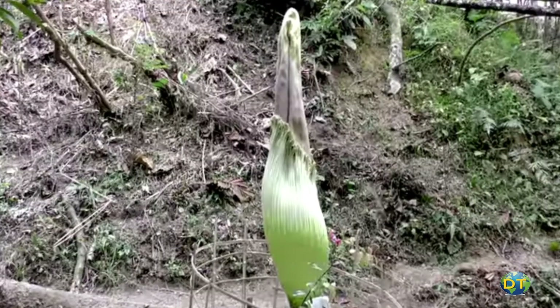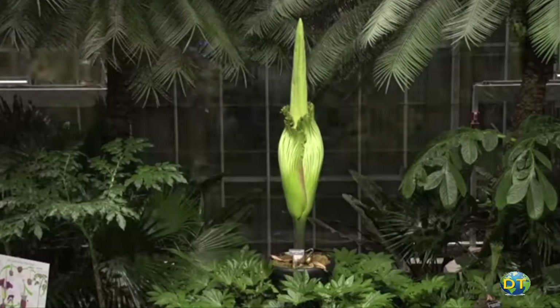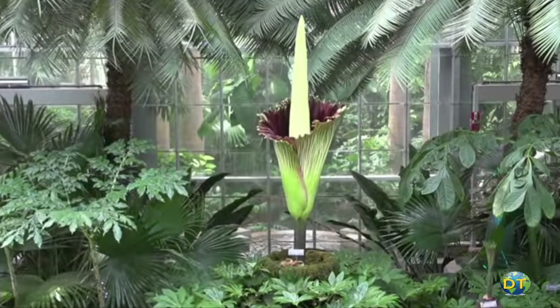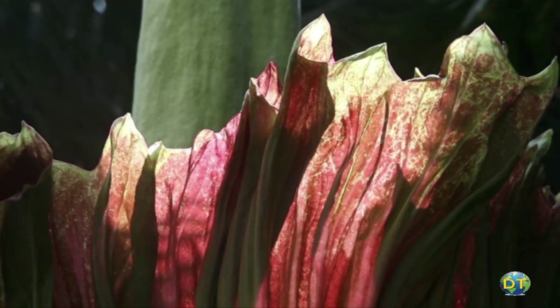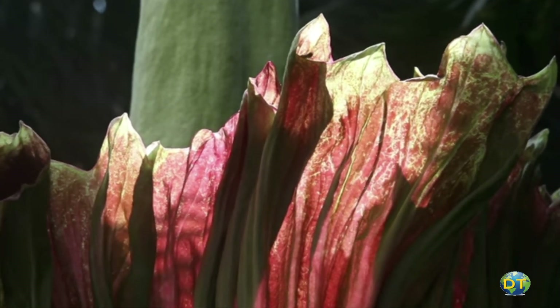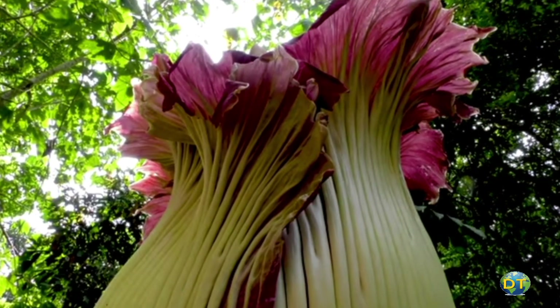When the plant blooms, it opens up to reveal a velvety maroon interior that emits a foul stench. This event is rare and lasts only about 24 hours. The flower exudes a disgusting odor said to smell like rotting meat.